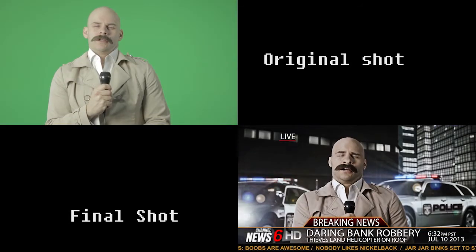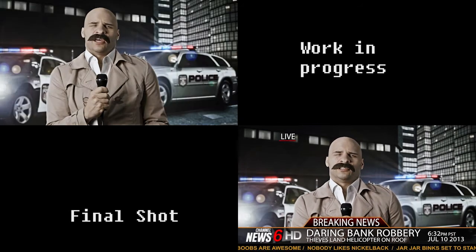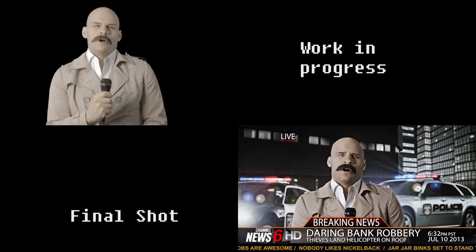Tits? Thanks Chuck. I'm standing outside the First National Bank. Well, as you can see, there's a very heavy police presence. Ain't nobody going in or coming out.